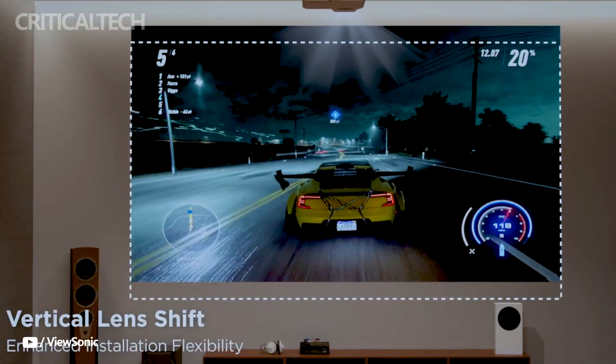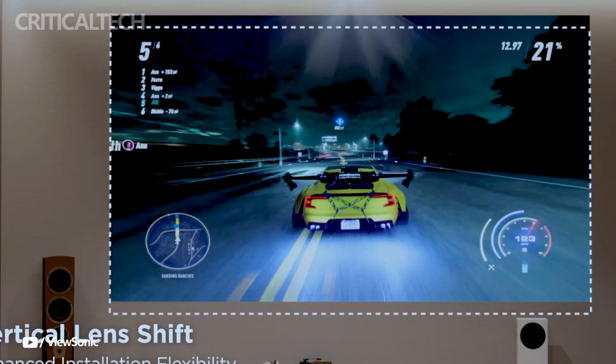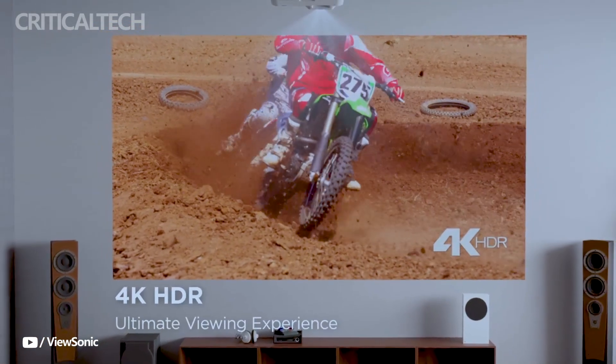300-inch projection: the LX700 4K RGB dwarfs conventional OLED TVs with its ability to project a large 300-inch screen, making it perfect for immersive watching experiences.